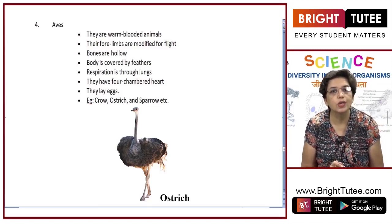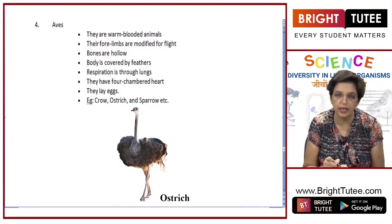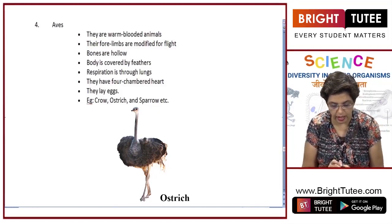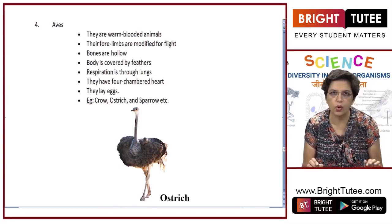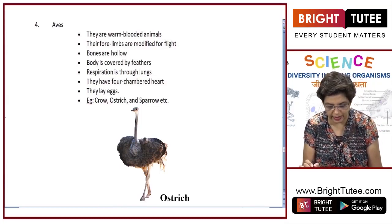Respiration is through lungs. They have a four chambered heart and reproduction is by laying eggs. Examples include crow, ostrich, and sparrow — all the birds you see around belong to this class, Aves.